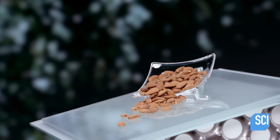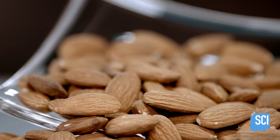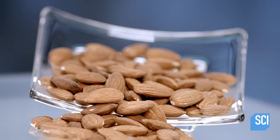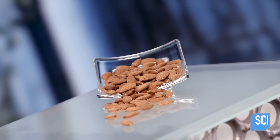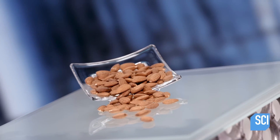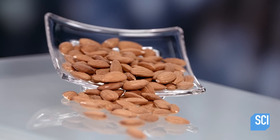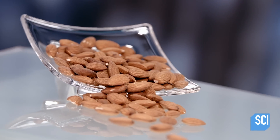Almond consumption dates back to biblical times — they're even mentioned in the Old Testament. Around 100 AD, the ancient Romans showered newlyweds with almonds, a ritual rooted in the belief that they increased fertility. But today, it's the nutritional value of almonds that keeps us coming back for more.